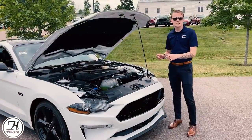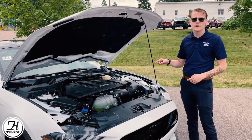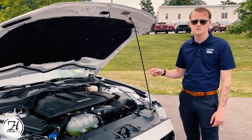In the Mustang GT, you have a naturally aspirated 5-liter V8 engine that puts out 450 horsepower and 410 pound-feet of torque. Now that is a reduced amount from last year's model, which was 460 horsepower.